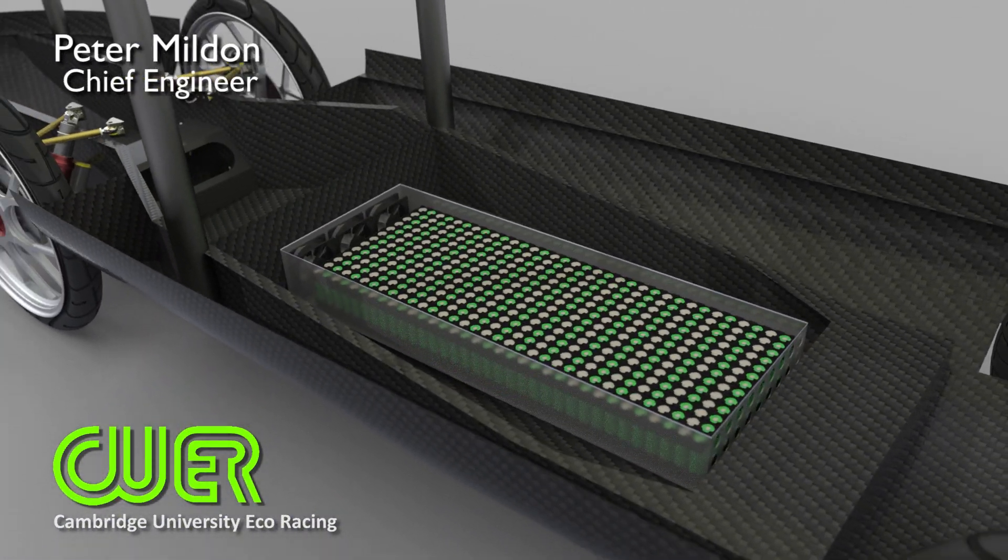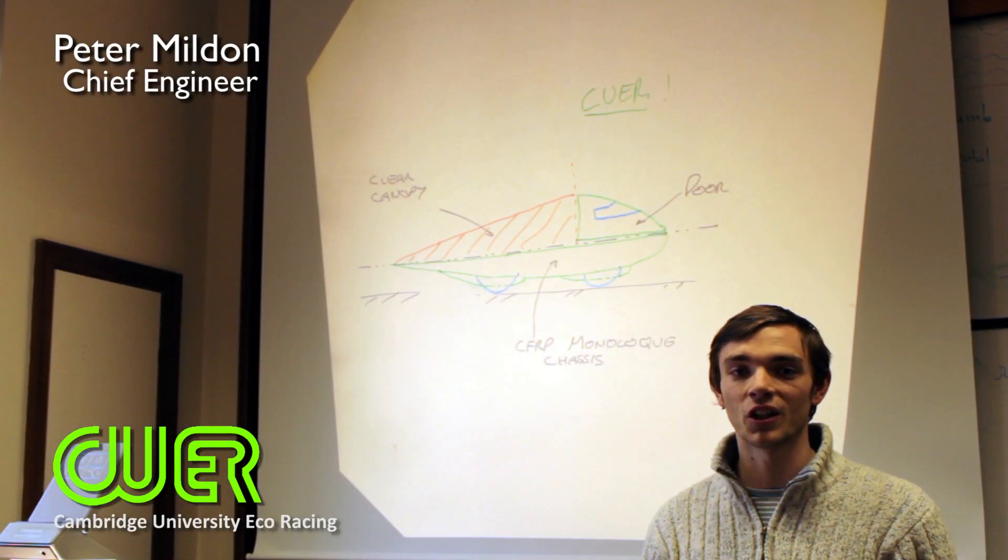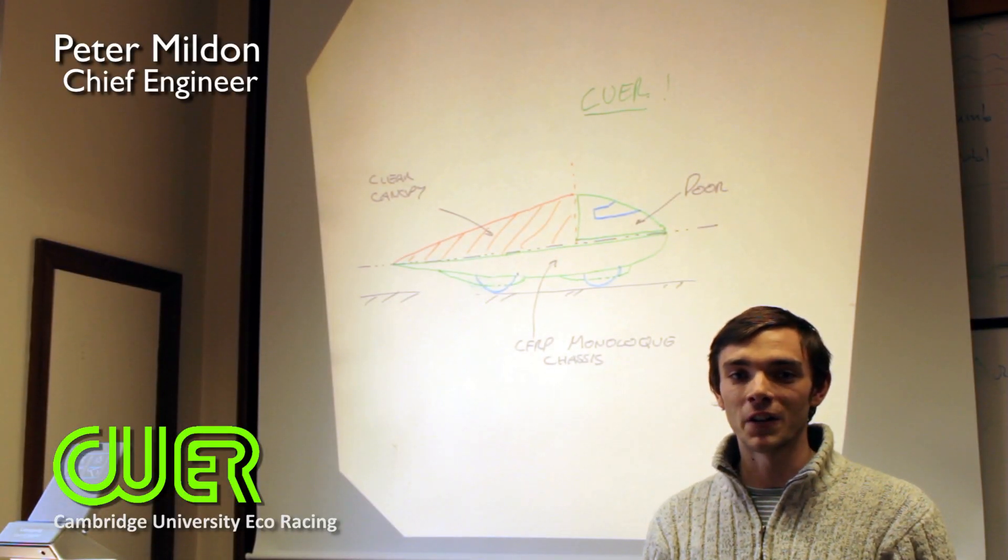We are also doing away with nuts and bolts, using just glue instead, making this truly a car of the future.